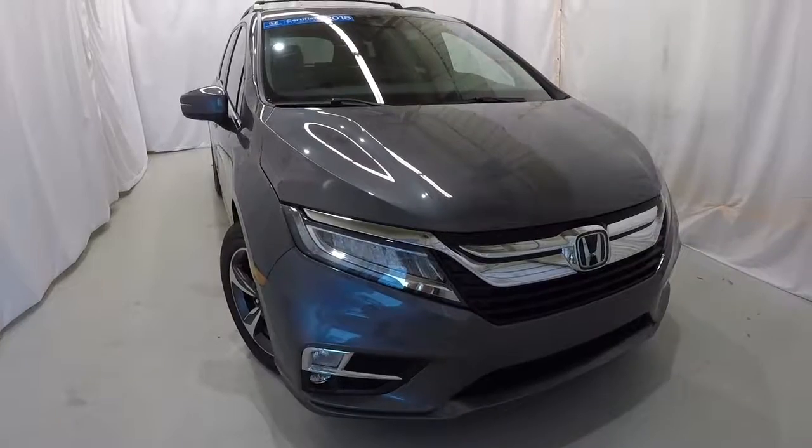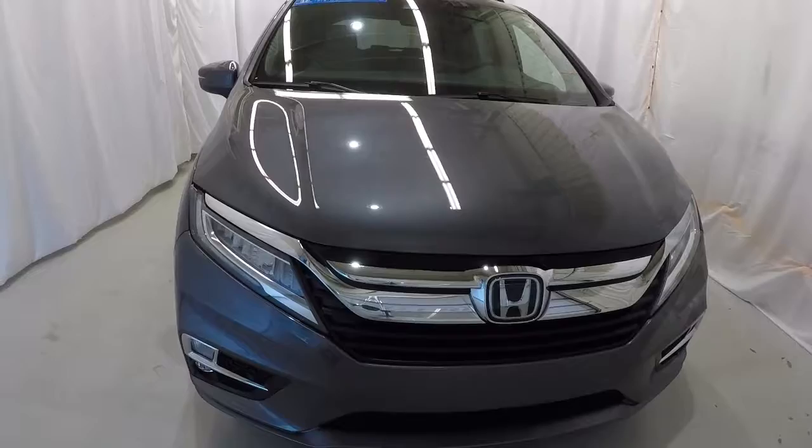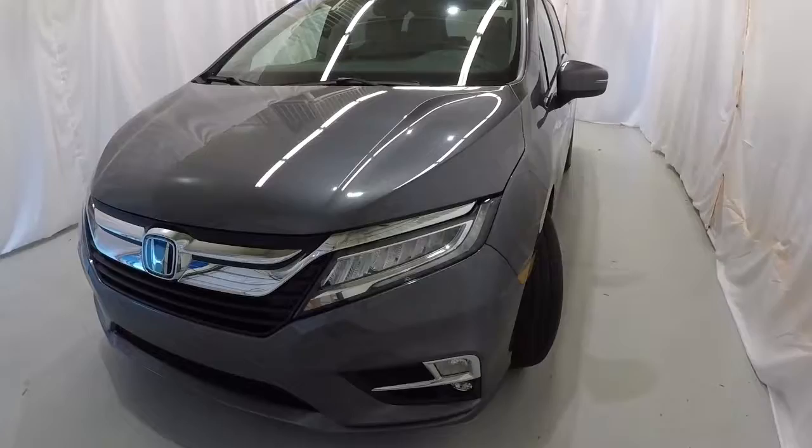Today we're looking at a 2018 Honda Odyssey Touring. It's a certified Odyssey with 18,000 miles on it, a clean Carfax, and one owner. It's Modern Steel Metallic in color. We'll go ahead and walk around the vehicle with you.